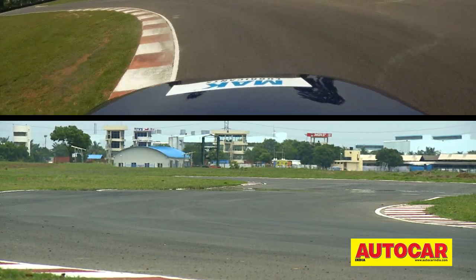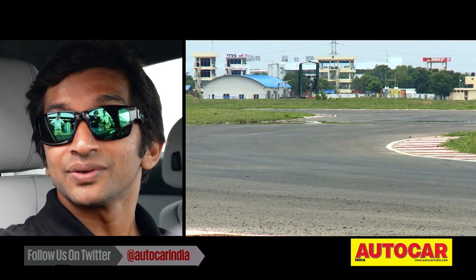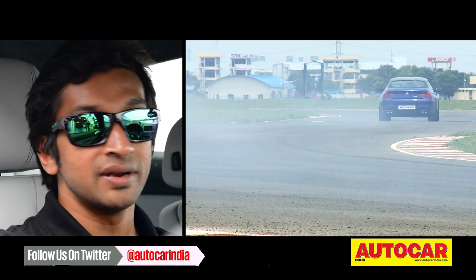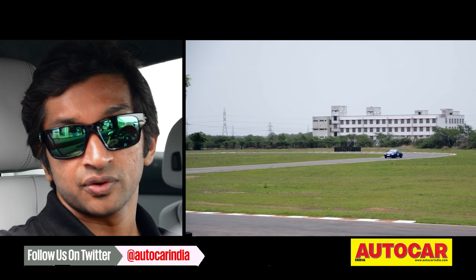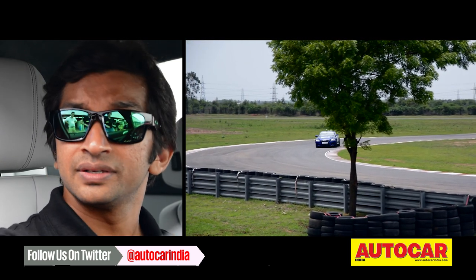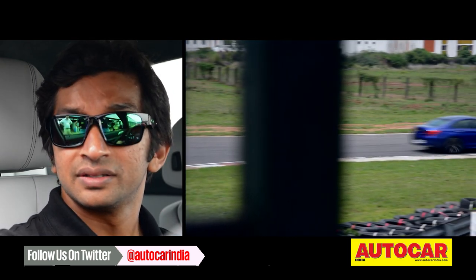The BMW M cars are a lot of fun to drive and this one is the same. It's a rear-wheel drive car, so yes, it kind of lets you slide and have a lot of fun. Compared to the M5, which I drove here last, this car gives you more confidence. It's more planted on the ground. The only thing is it might be a little bit heavier than the M5.